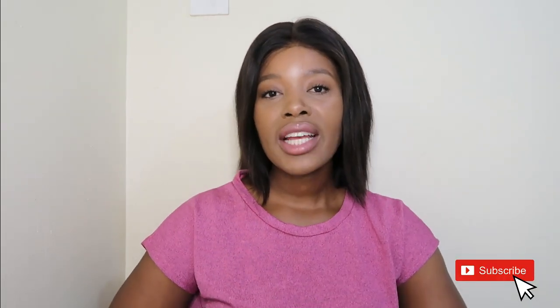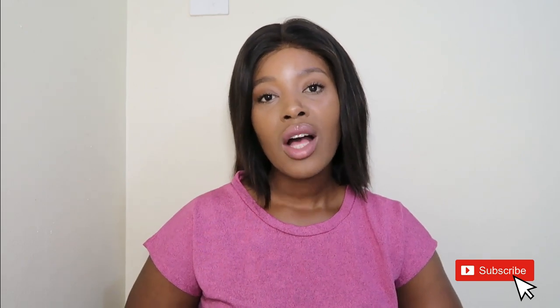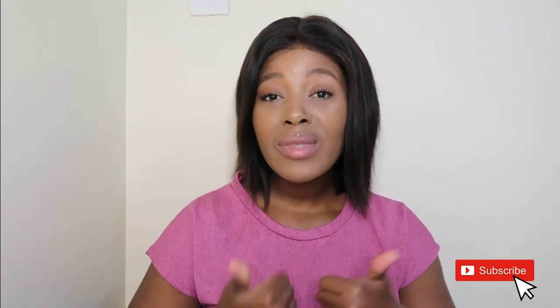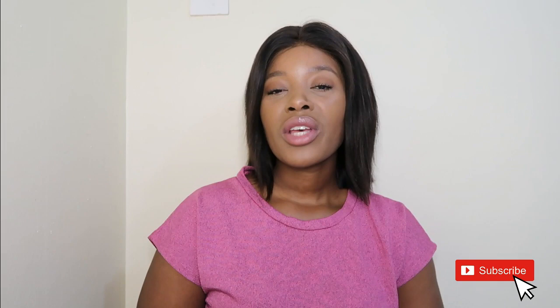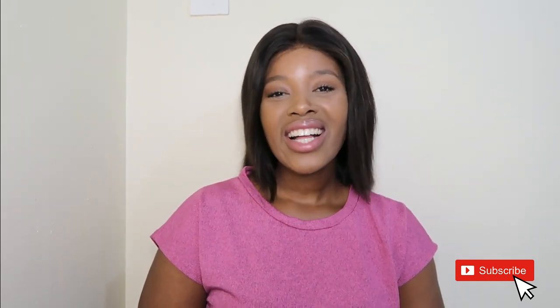Okay, so that brings me to the end of this video. I feel like I've spoken so much about the giveaway — I hope you guys haven't forgotten about reading research articles and are going to use some of the tips. Don't forget to subscribe to my channel, click the notification bell so you're notified every time I upload a new video, give this video a thumbs up if you enjoyed it, and don't forget to share as well. I will see you guys in the next video!